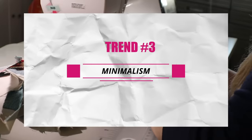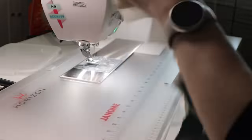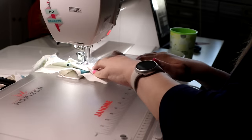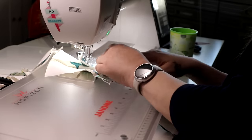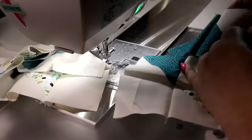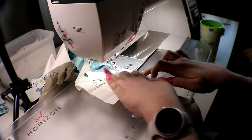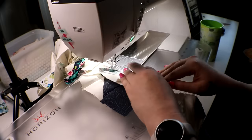Trend number three is about minimalism and negative space. Modern quilters are letting their designs breathe to make powerful statements with less. It's about the simplicity, the precision, and the beauty of clean lines. If you haven't watched some of my quilt show videos, you simply have to — the inspiration levels are off the charts. You'll see that little bubble pop up in the corner; right-click it, open in a new window, finish this video, then go watch that one. These are show quality quilts — they're amazing.